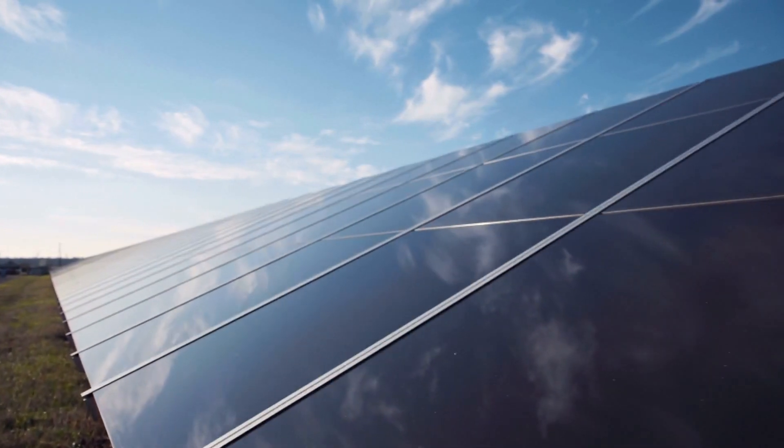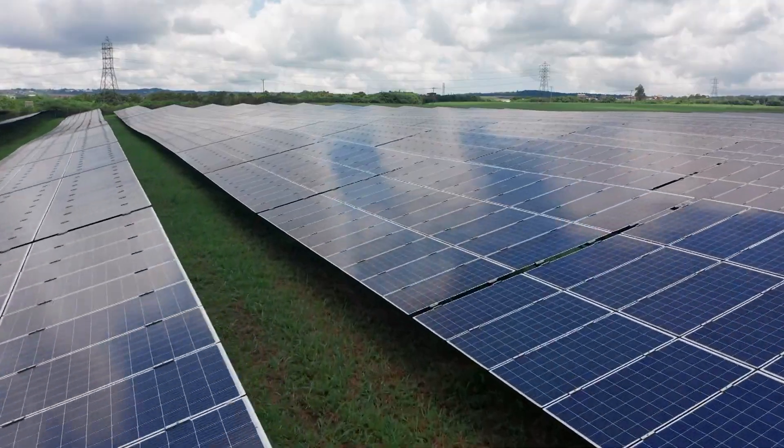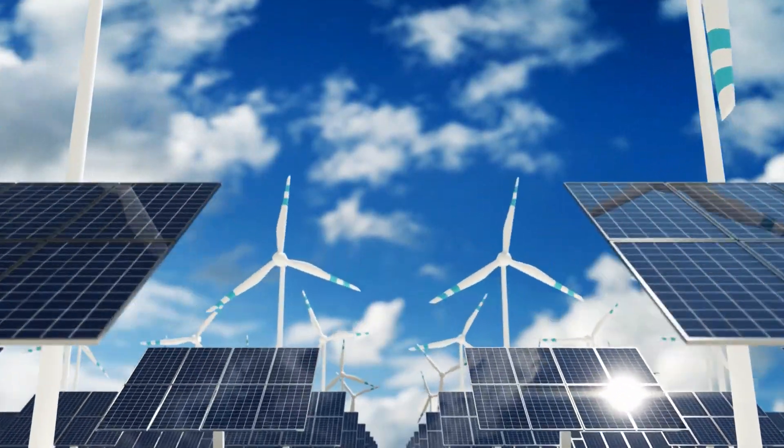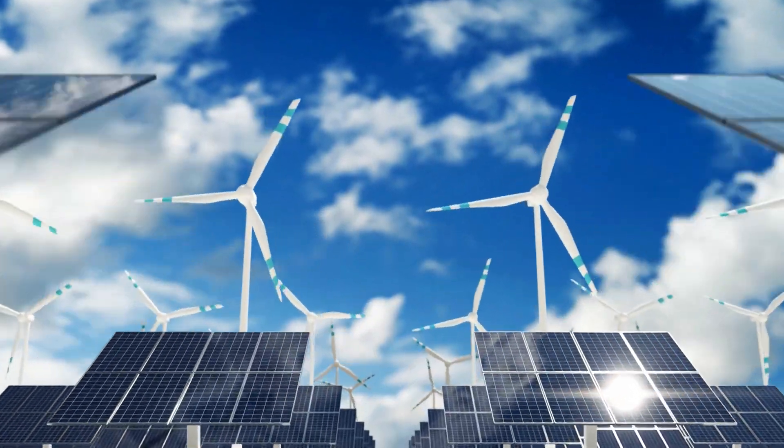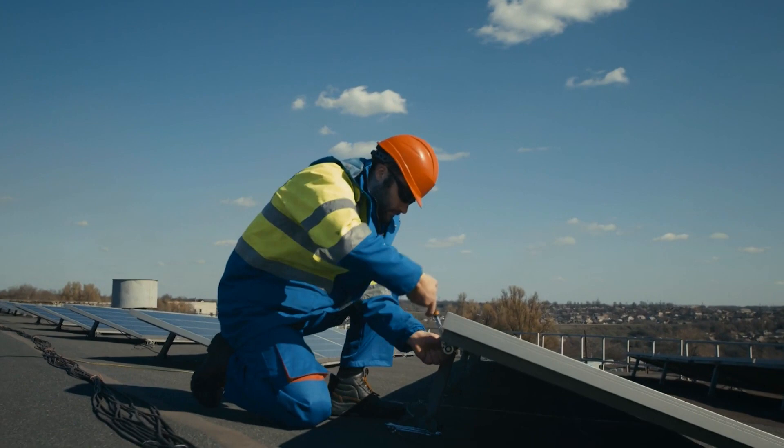Are you ready to unleash the power of the EcoMonster? Introducing our revolutionary PV solar technology, delivering superior performance in any condition. At just $1.53 per watt, our solar panels offer incredible value and unbeatable efficiency.